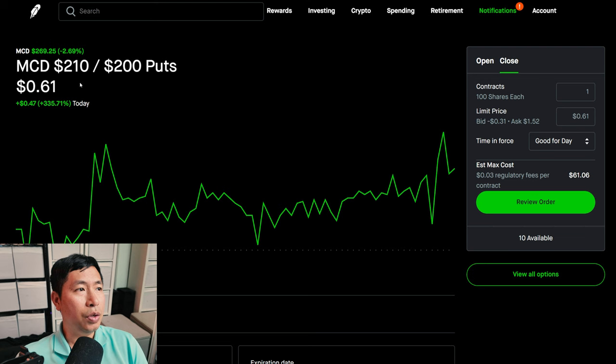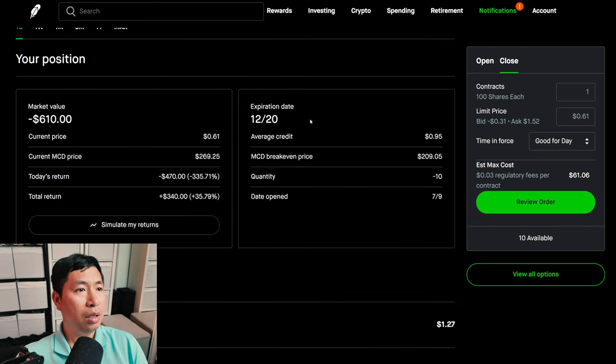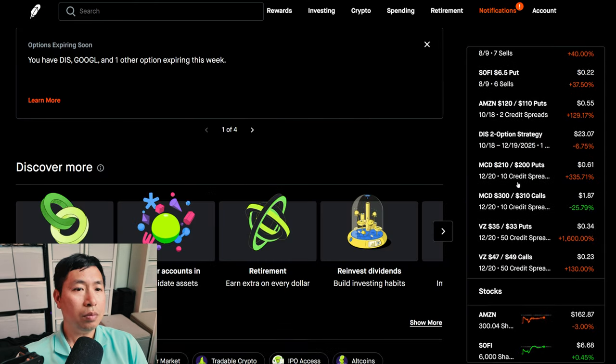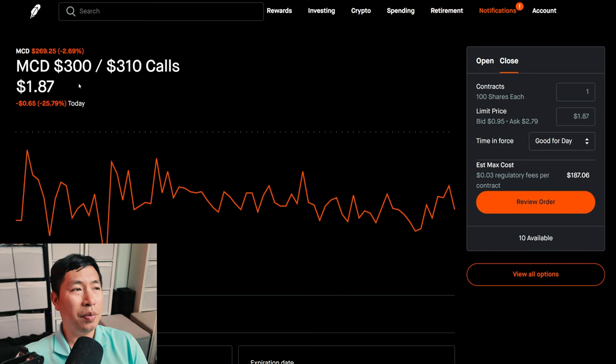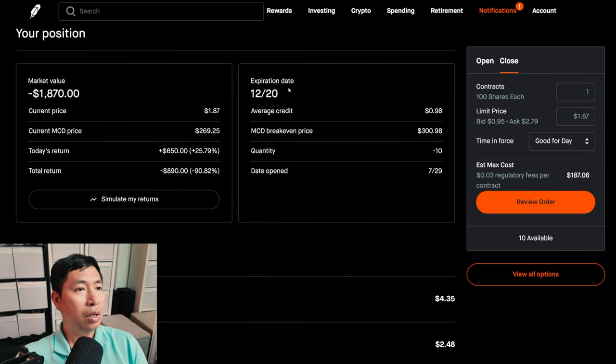I have McDonald's $210/$200 put credit spreads. These expire December 20th. My total return, $340. I have McDonald's $300/$310 call credit spreads. These expire December 20th. My total return, I am down $890.